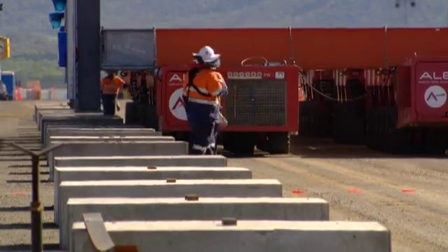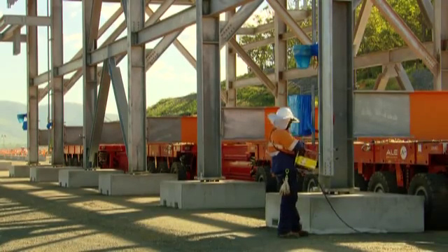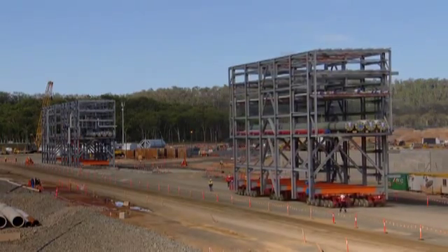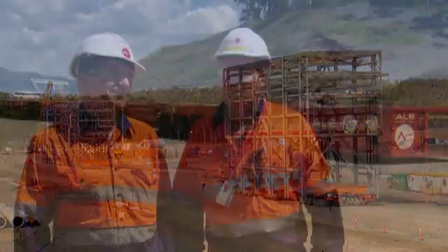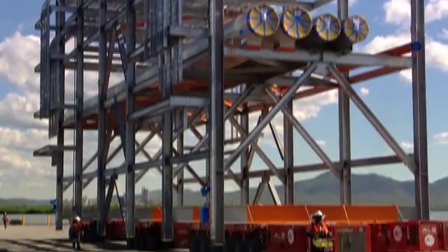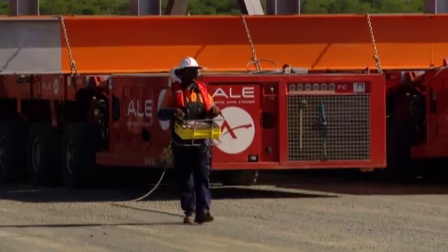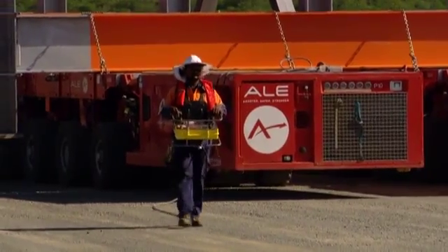ALE is a global leader in the transportation and handling of oversized equipment and modules, as we see here. An SPMT is a trailer — it stands for self-propelled modular trailer or transport. It's run basically by hydraulics and they build to as many sizes as you want; we can go width or length and we just keep bolting on.